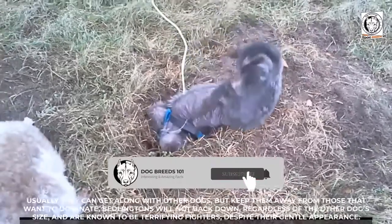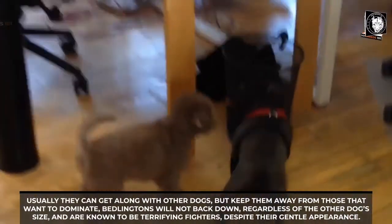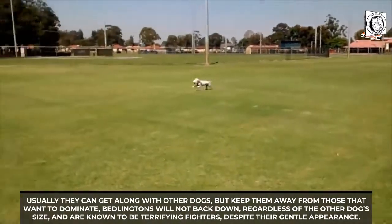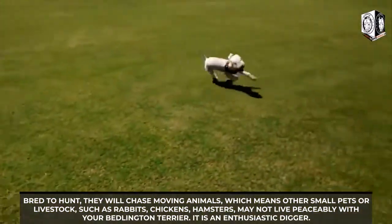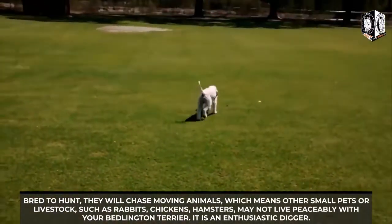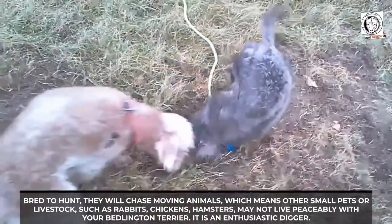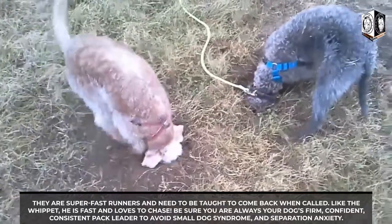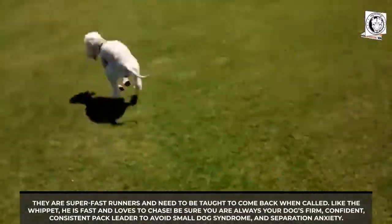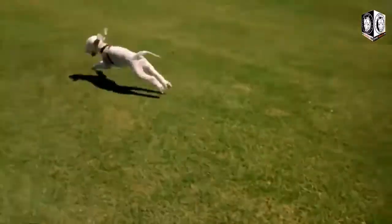The Bedlington Terrier breed needs to learn to get along with cats and other household animals when young. Usually they can get along with other dogs, but keep them away from those that want to dominate. Bedlingtons will not back down regardless of the other dog's size and are known to be terrifying fighters despite their gentle appearance. Bred to hunt, they will chase moving animals, meaning small pets such as rabbits, chickens, and hamsters may not live peaceably with your Bedlington. They are enthusiastic diggers, super fast runners, and need to be taught to come back when called. Be sure you are always your dog's firm, confident, consistent pack leader to avoid small dog syndrome and separation anxiety.